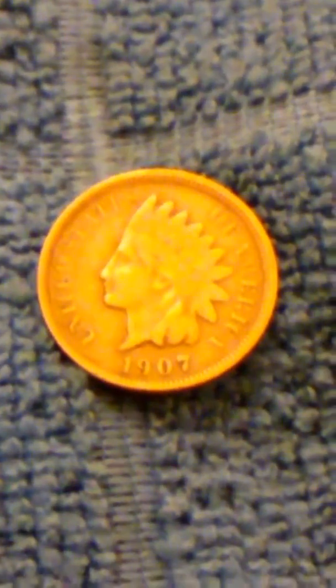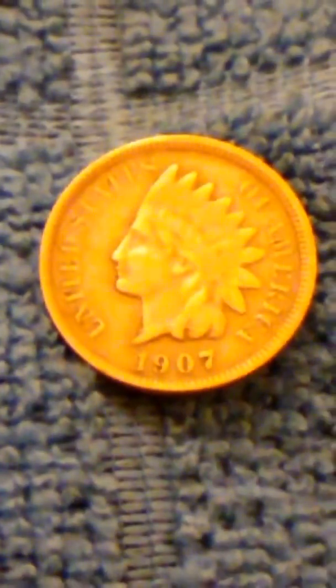Hi guys, this is John. I just found a 1907 Indian penny. I found it in a coin roll at the bank. It says 1907.